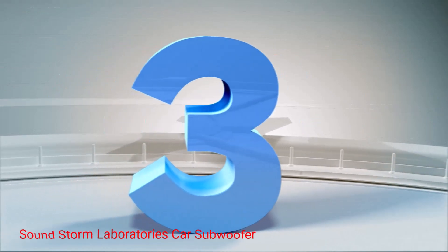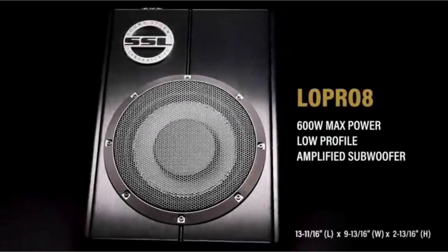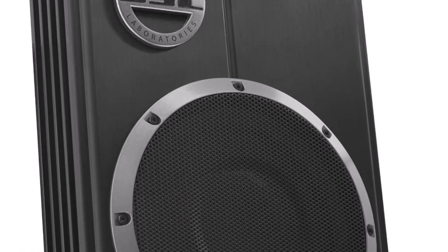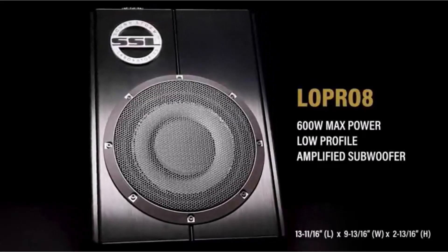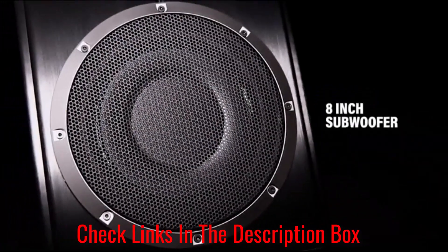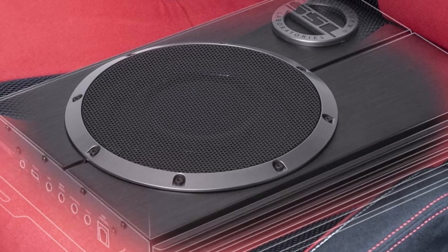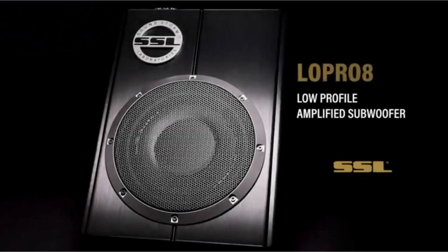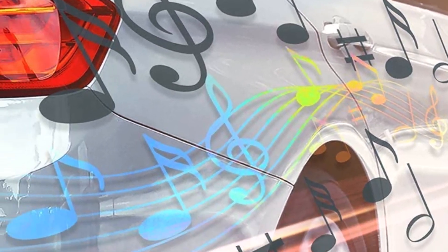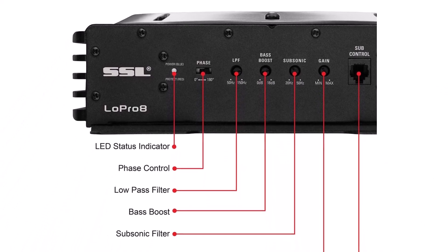Number 3: SoundStorm Laboratories Car Subwoofer. If you are looking for an affordable subwoofer that packs a lot of power, we recommend the SoundStorm Laboratories LOPR08 Car Subwoofer. It's an 8-inch speaker with a 600-watt peak power rating. It has a built-in amplifier that utilizes a MOSFET power supply, which helps to improve the speaker's performance even when connected to a low power supply. You can connect the speaker via high-level inputs to other speakers in your audio system, or via low-level inputs to an external amp or processor. Most features are customizable — it has a variable bass boost that lets you tune the bass output to your liking. You can also control the frequencies coming into the speaker by tuning the variable low-pass filter, which utilizes a subsonic filter to keep out frequencies below the setting. It produces decent enough bass, but you should keep the music volume at moderate levels so that it doesn't get drowned out by the other speakers in your vehicle.